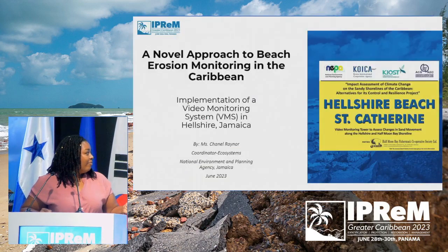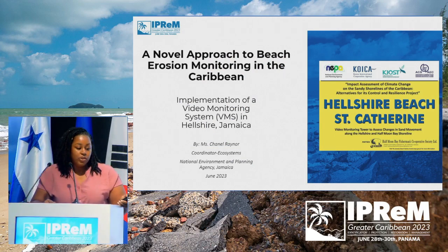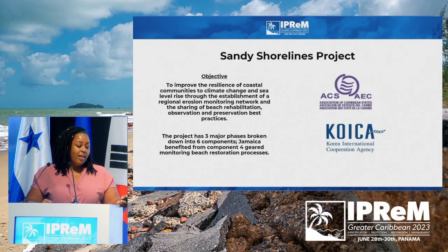Good afternoon again. I'll be presenting on a novel approach to beach erosion monitoring in the Caribbean: the implementation of a video monitoring system in Hellsha Beach, Jamaica. Jamaica was a participant of the Sandy Shore Alliance project, and the main objective was to improve the resilience of coastal communities to climate change. The project was organized into three major phases and six components, and Jamaica benefited from component number four, which was geared towards monitoring beach erosion processes.